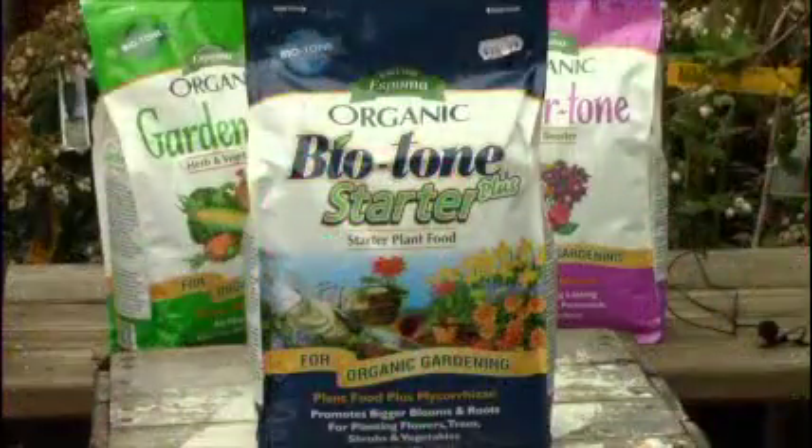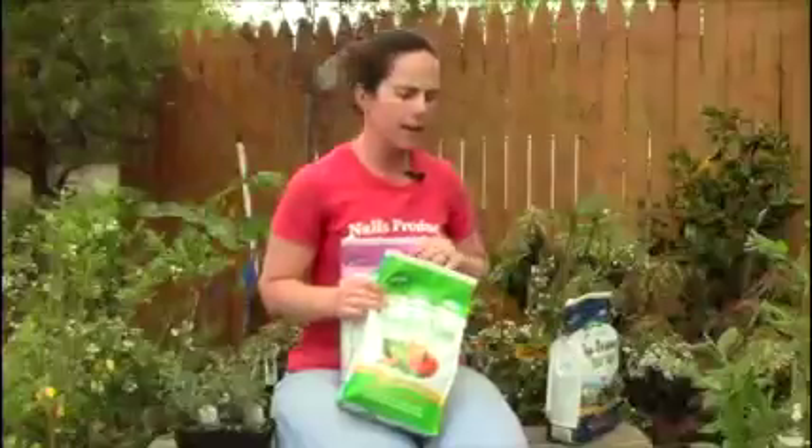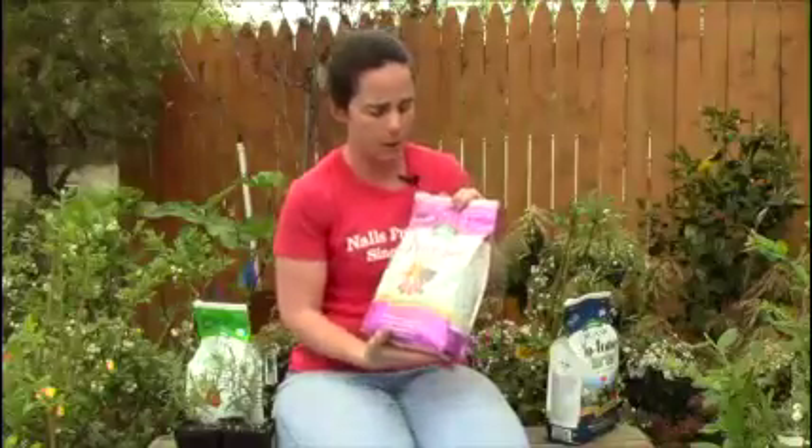This is one that you really, really need because of those beneficial bacteria. We've also got one — I don't have it here with me — it's called Tomato Tone. It's specially for tomatoes. The Garden Tone is good for tomatoes too, and you can have this one-stop shop. But they've got one that's specific for tomatoes, so if you're in a competition with your neighbor to grow the best tomatoes, pick up that Tomato Tone.